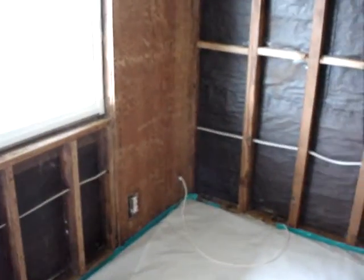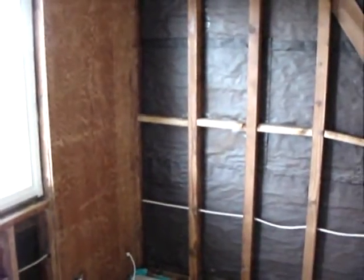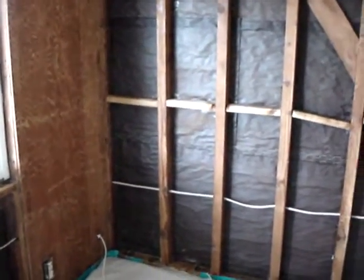Bedroom 1. Obviously, this drywall will be replaced with a light orange peel finish. The bi-fold doors will be re-attached, and touch-up paint on the closet will be applied. Here's ASR's electrician. New baseboards, as I mentioned, will be applied throughout the house.